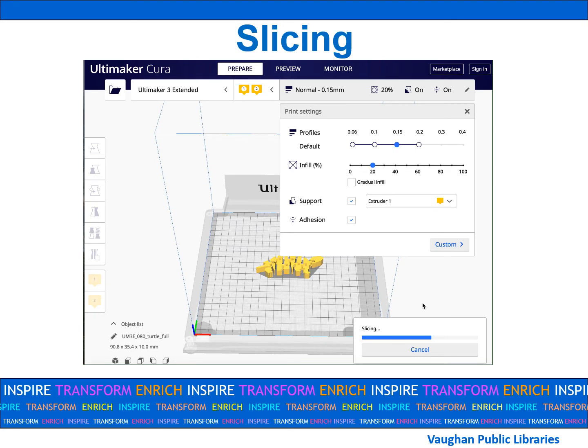At this point, you will see how long your print will take and how many grams it is. It is now that you can make adjustments to the size of your item if it goes over our maximum printing time. When ready, click on save to file and save your object onto the library's designated 3D printing USB.